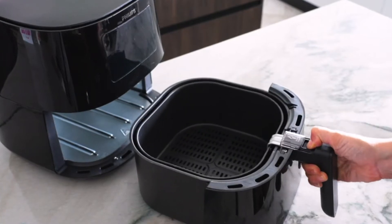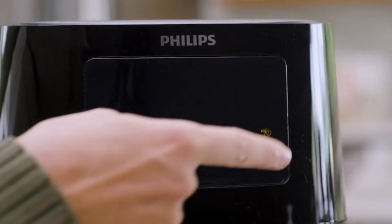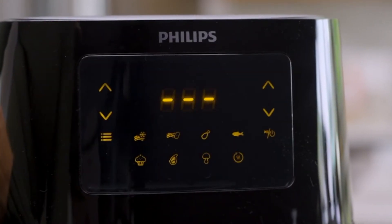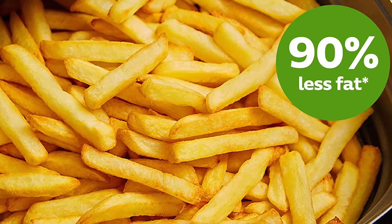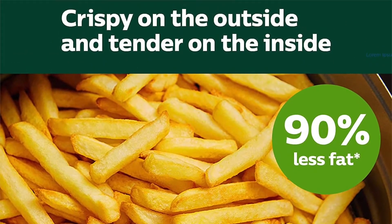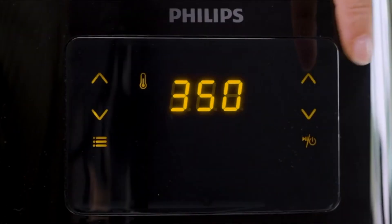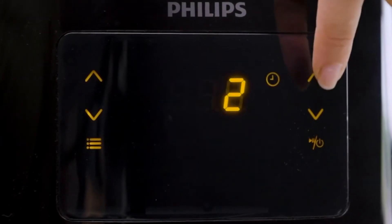The air fryer can do more than just fry — it also grills, roasts, bakes, and even reheats. A small, compact design minimizes counter space while still allowing the ability to cook up to four portions of food. All removable parts are dishwasher safe, and the Quick Clean Basket has a non-stick coating for easy cleaning.